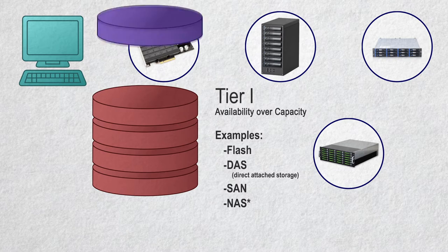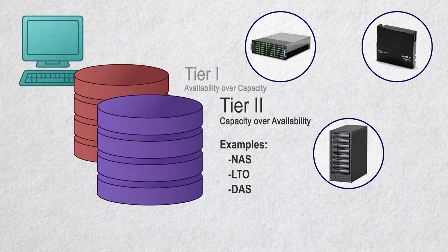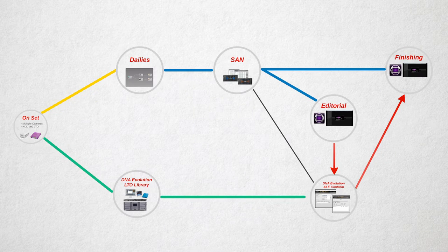Next, we move to Tier 2, where you need capacity over availability. This is normally a holding pen for rarely used media, or after projects are done, but you still have a decent chance of using them in the immediate future. Often, film and television projects use Tier 2 for high-res masters while they edit with low-res proxies off of Tier 1, then relink to the high-res on Tier 2 for output. This is where NAS solutions usually fit in. I'm also beginning to see people using LTO for Tier 2, especially in reality television, where capacity is paramount without daily usage.